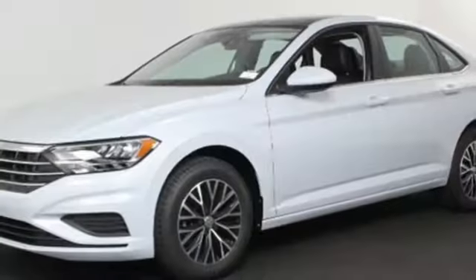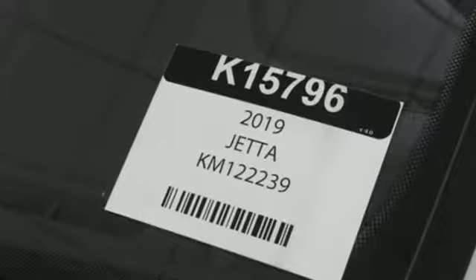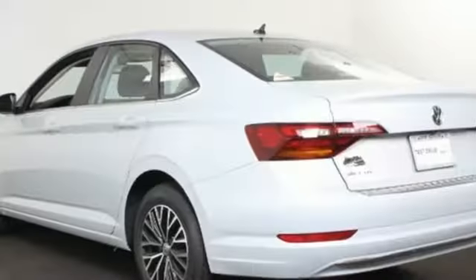Turbo inline four cylinder engine, active grille shutters, gas pressurized shocks, and power heated mirrors. Enjoy every drive in a Volkswagen.